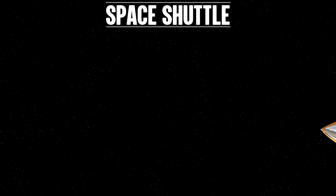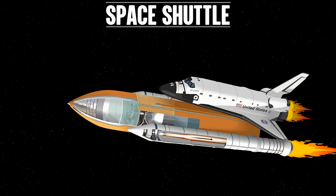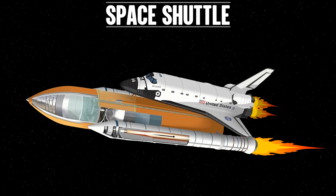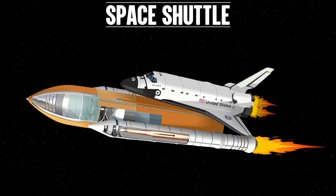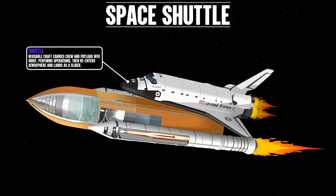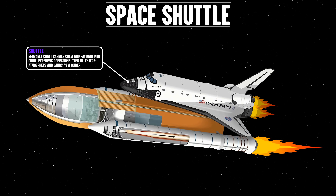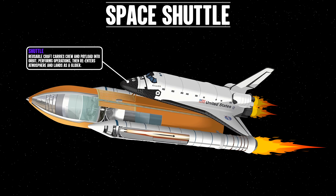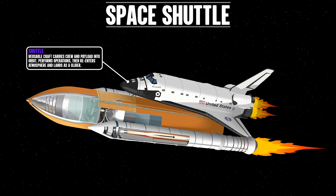What was the space shuttle? The space shuttle was the most complex space vehicle design of its time. We'll explore the key components. The shuttle itself is a reusable craft that carries a crew and payload into orbit, performs operations, then re-enters the atmosphere and lands as a glider.